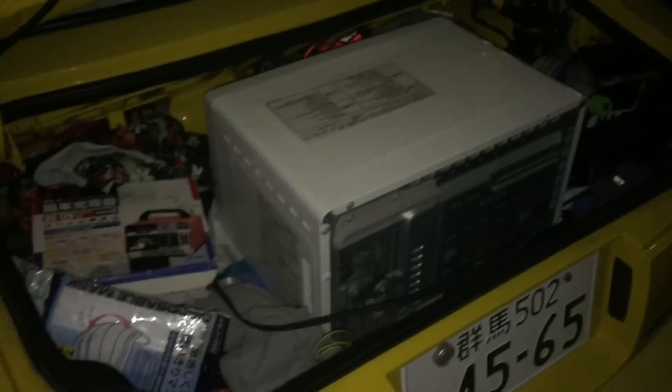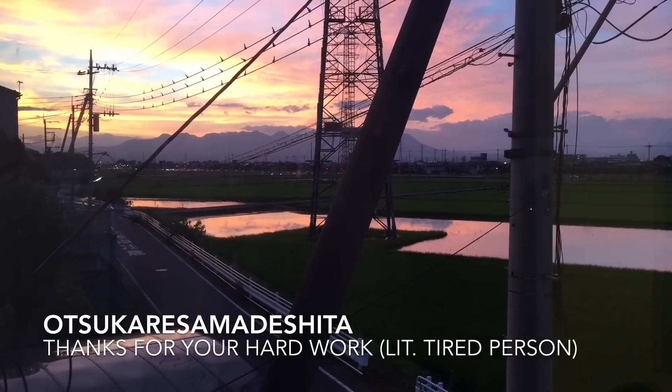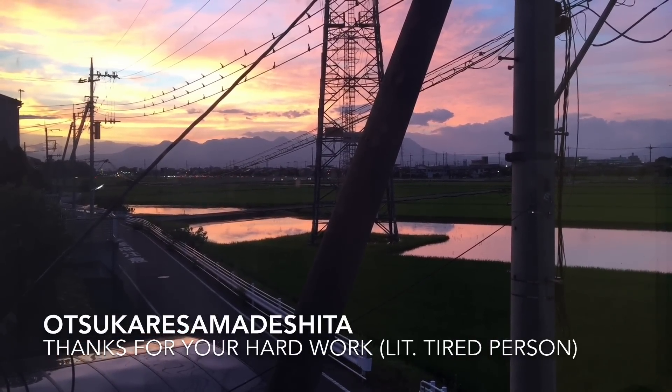My prized purchase — I just bought a microwave for 30 bucks, and look at that, it just fits into the Miata! Alright guys, thanks for watching. Today's word is 'otsukare-sama deshita,' which means 'thanks for your hard work.' I'll catch you guys tomorrow — otsukare-sama deshita!